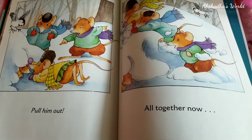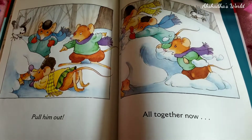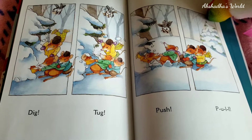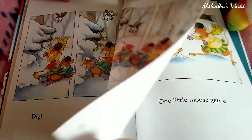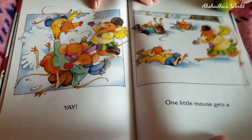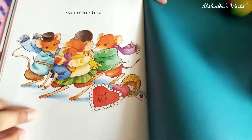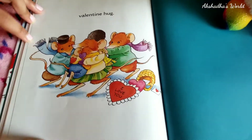I think they're gonna get him out of there. Pull him out! They found him! Yay! All together now — dig! Tug! Push! Pull! One little mouse gets a Valentine hug! Yay! That's so kind! That's so cute! The end!